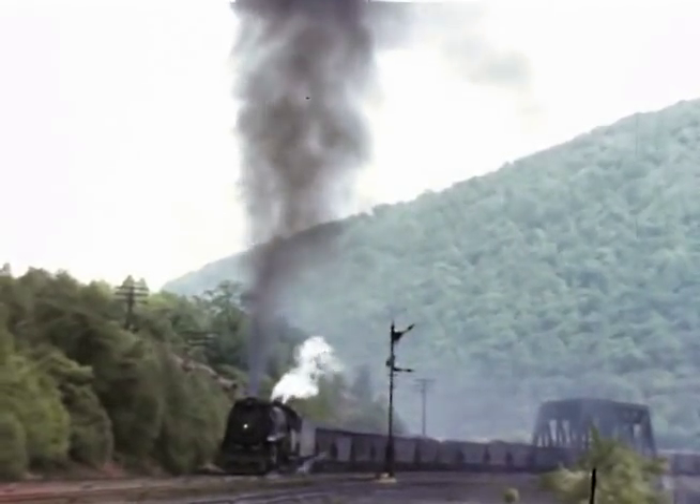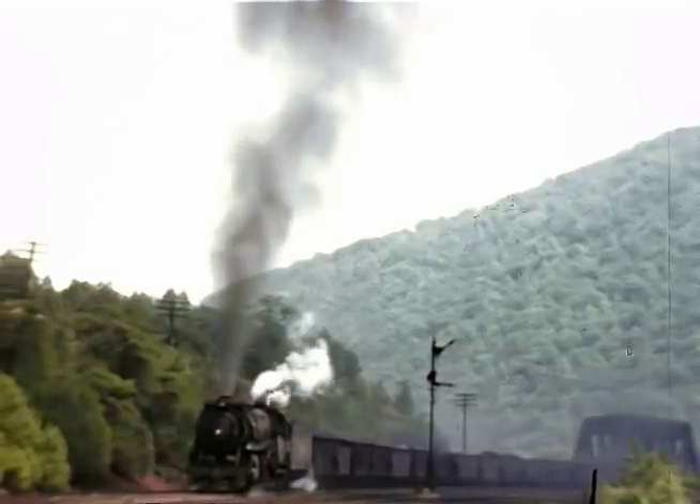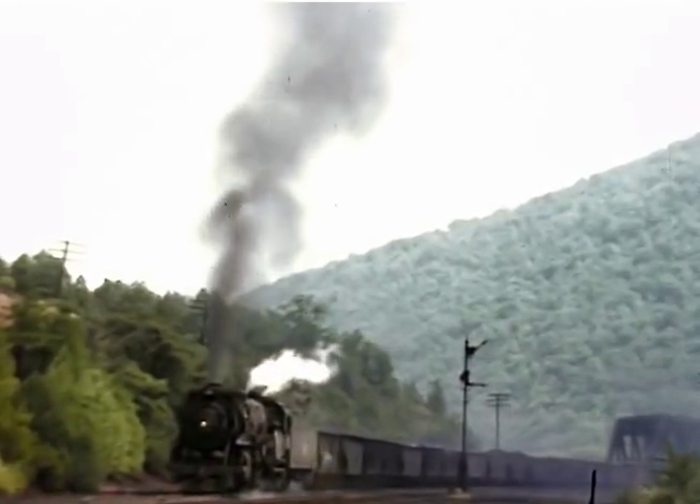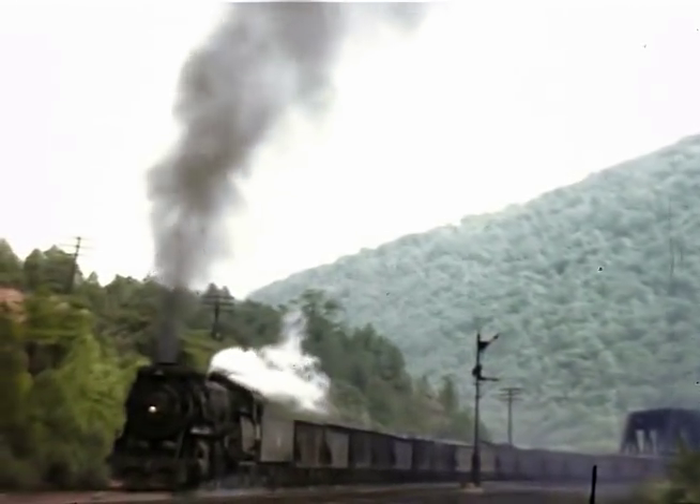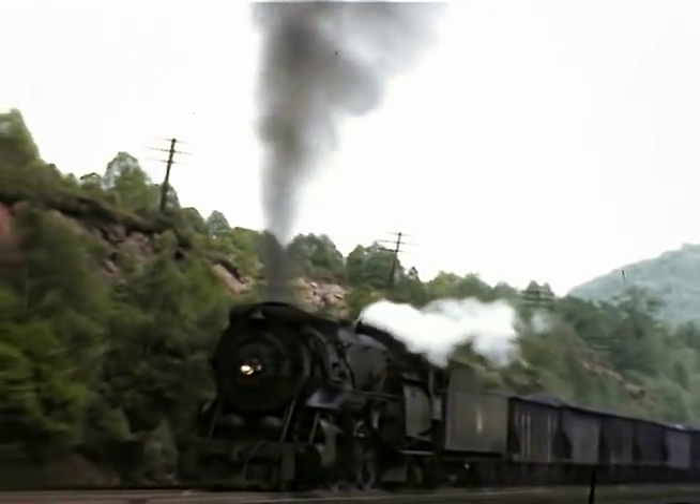Now here we are over at Coalport. The Reading and Northern has an interlocking here now called, believe it or not, Coal, where they can divert to go over to Ginthorpe.